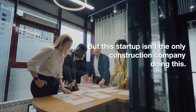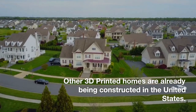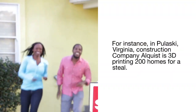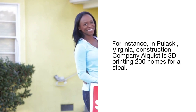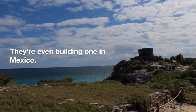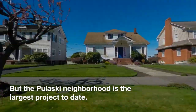But this isn't the only construction company doing this. Other 3D printed homes are already being constructed in the United States. For instance, in Pulaski, Virginia, construction company Alquist is 3D printing 200 homes for a steal. There are also 3D printed neighborhoods that are sprouting up in California and Texas. They're even building one in Mexico. But the Pulaski neighborhood is the largest project to date.